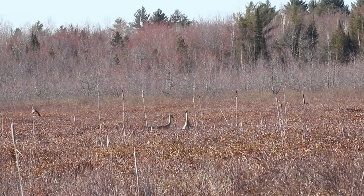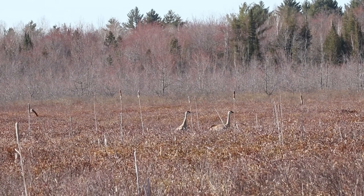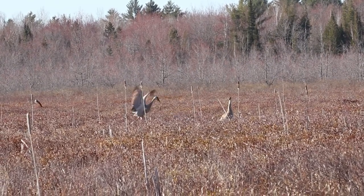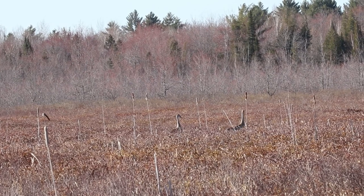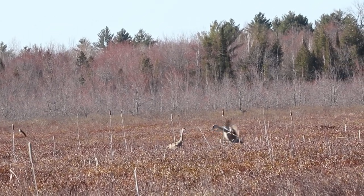Sandhill cranes. This is the first year I've been able to confirm that they're in this marsh — I've suspected it for a while, but this year here they are. Dancing and courtship. I've been here for weeks. Dancing is something that all cranes do, and sandhill cranes are no exception. They don't even have to be courting; sometimes they just do it as communication to each other.